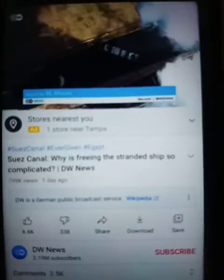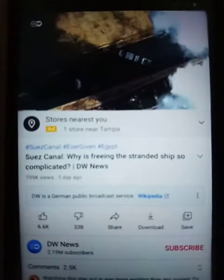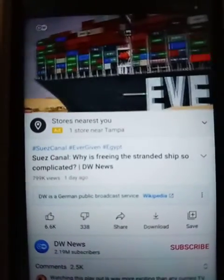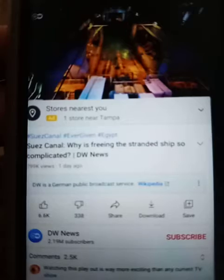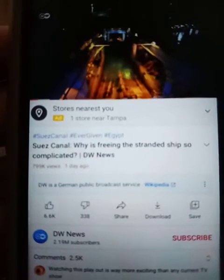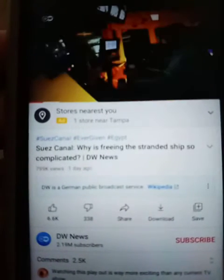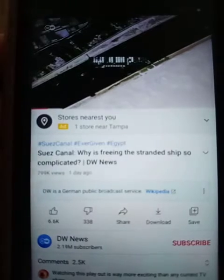The ship plugging the choke point that funnels 30% of global seaborne trade. 400 meters long and weighing more than 200,000 tons, the Ever Given has become an immovable barrier shutting down Egypt's Suez Canal. With around $10 million in trade at stake every day, diggers, tugboats, dredgers, and a team of Dutch ship salvagers are working day and night to dislodge the vessel.